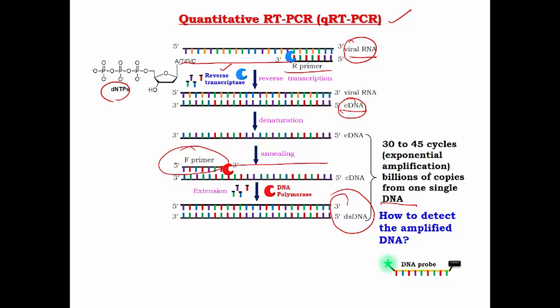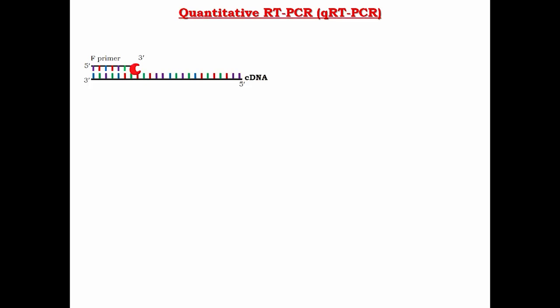To detect the amplified DNA, we use a fluorescent DNA probe. During each cycle, we start detecting the amplification process — the DNA probe binds to the viral cDNA. In this form, the fluorescence of the probe is very weak, practically absent, because we have a quencher and a fluorophore in close interaction that suppresses the fluorescence signal.